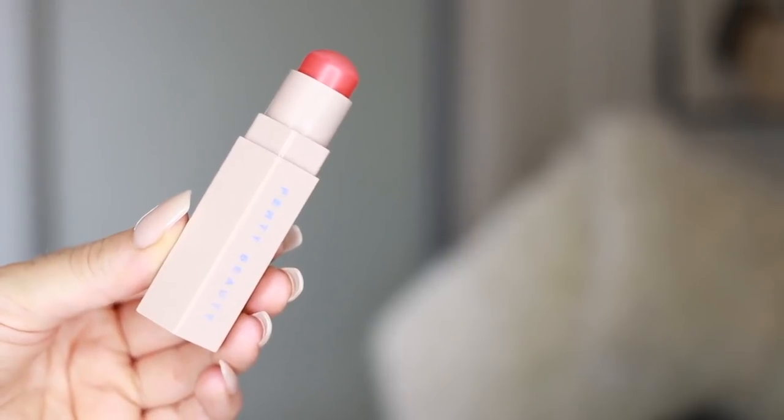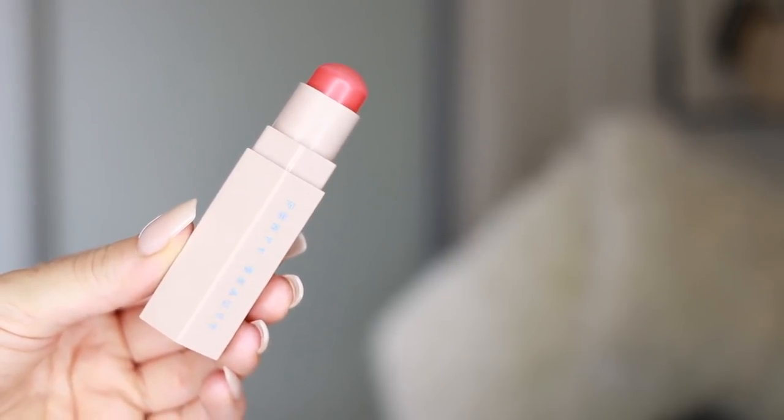I'm literally on my very last bit of this powder — that just shows it's good, right? I'm using whatever is left in the lid to pat down in the center of my face. This will just set those areas and take away that ugly shine without actually making us look super matte. For blush, going with cream again — this is the Fenty Matchsticks in the shade Radic.